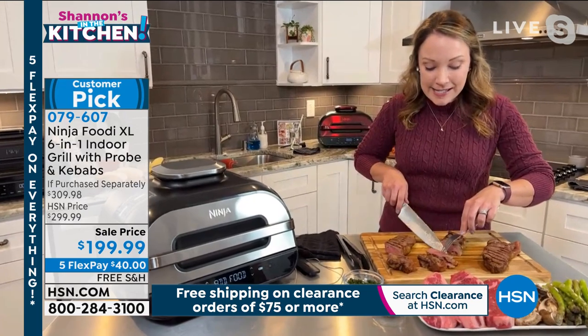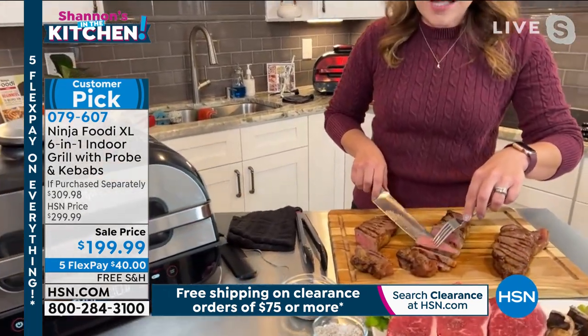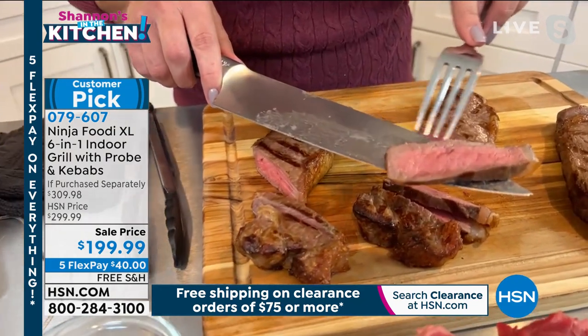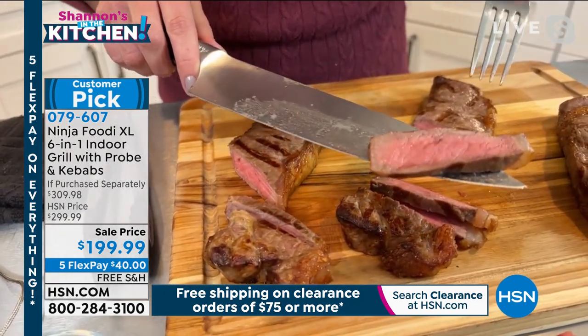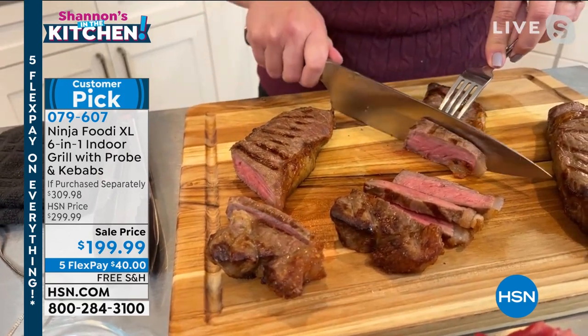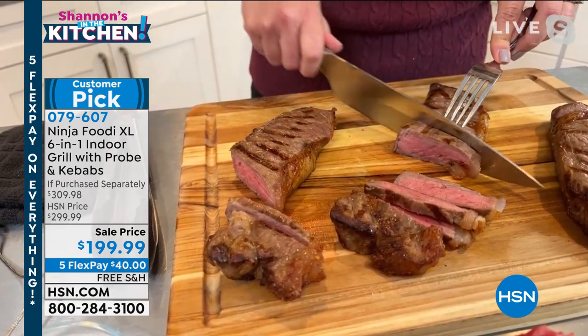I'm going to zoom in here — I want you to see these steaks that I made. Look at the color on these steaks. Look at how it's perfectly pink in the middle. It's brown and golden delicious on the outside. It is so tender and so delicious and it's perfect every single time.